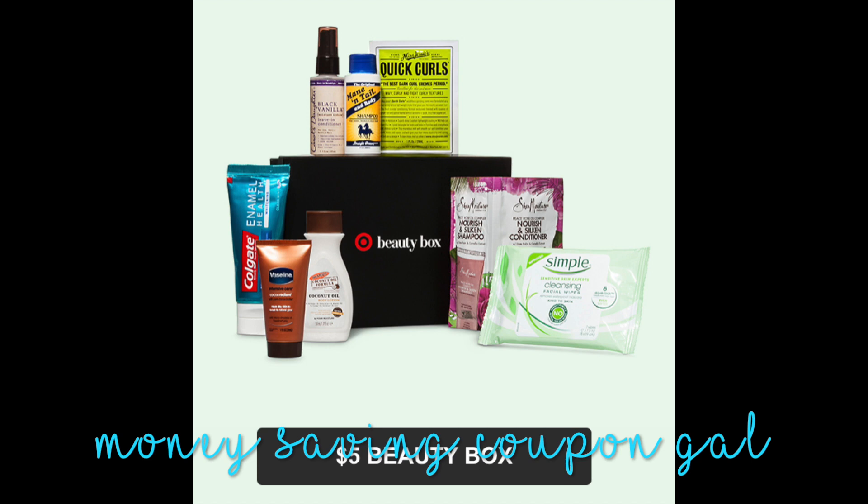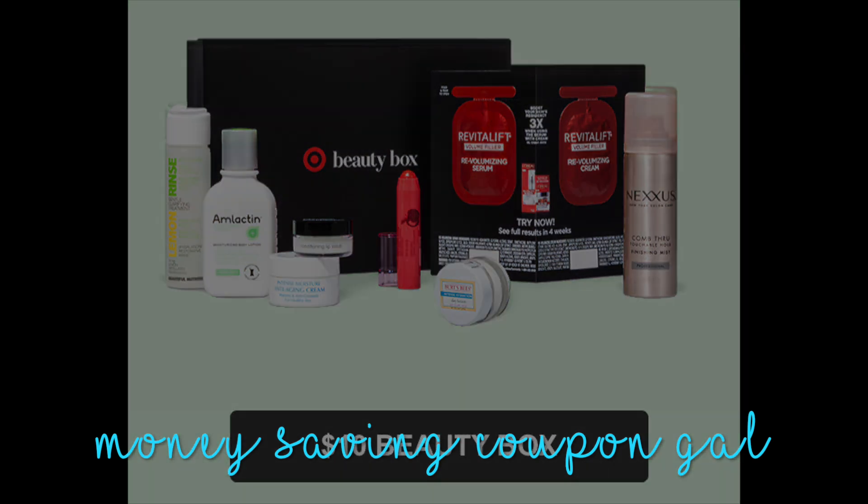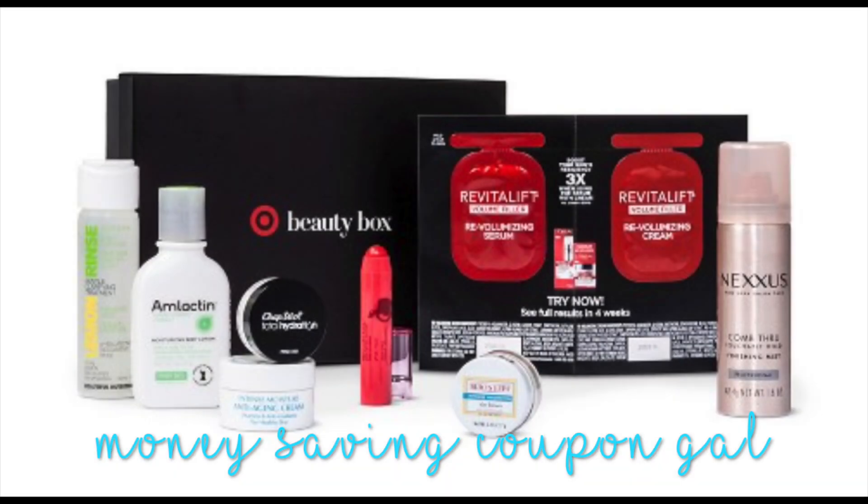But they do have a second one that is a $10 beauty box, which is the one that I got. You just put it in your cart and pay the $10 plus tax and that's it — it's free shipping. You just go to Target.com, do a search for January Beauty Box and it will come up for you.